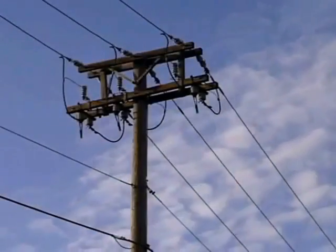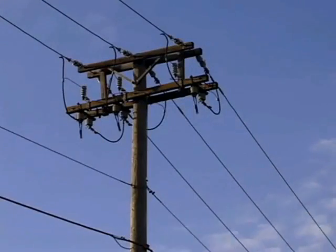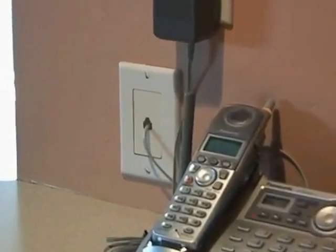I discovered a secret source of electricity that the power company and phone company don't want you to know about. It's also a great source of emergency electricity if your power ever goes out. All you need to tap into this secret power source is a phone line. Every phone line has between 40 and 70 volts running through it 24-7.